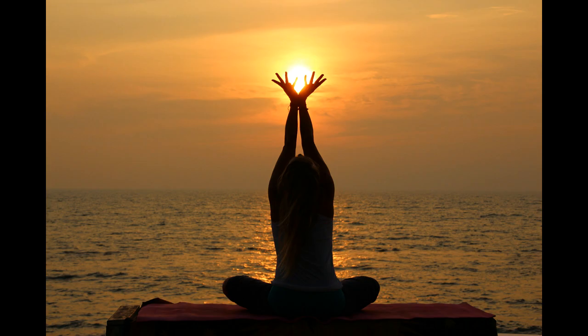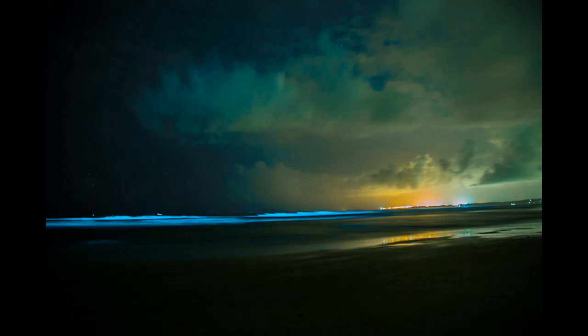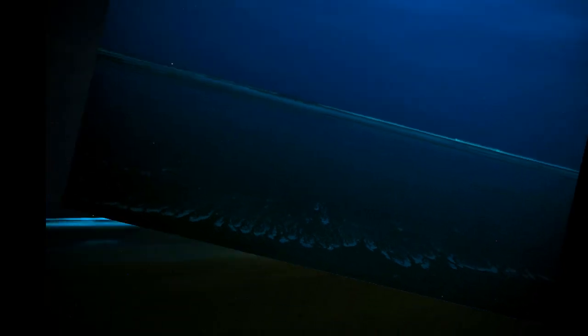People travel as far as South America to witness these beautiful natural phenomena. What is bioluminescence? Bioluminescence is the production and emission of light by a living organism. These living organisms live in the currents and tides of the ocean. When the tides hit the shore, these organisms get disturbed and emit a light-emitting pigment, causing the bright blue light on the beach.